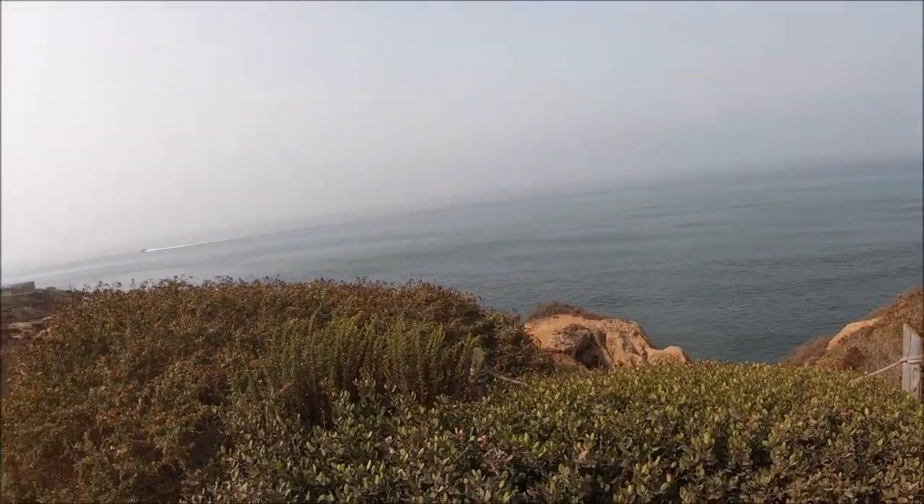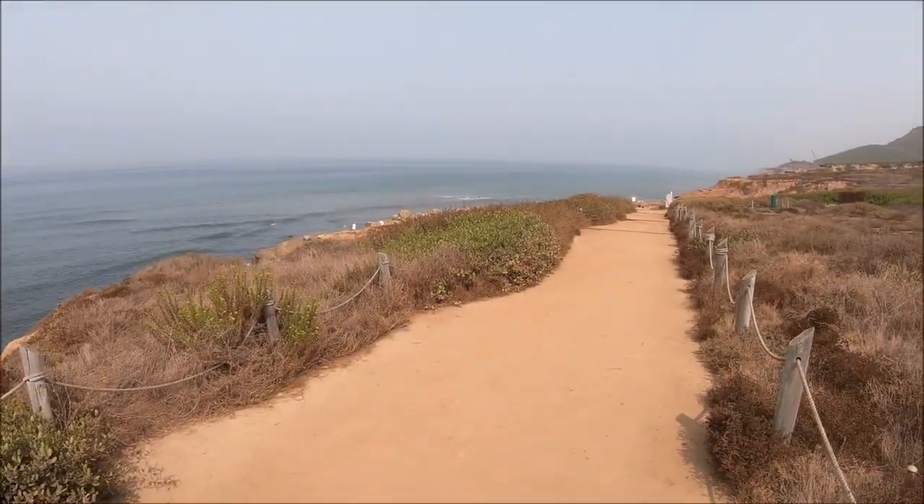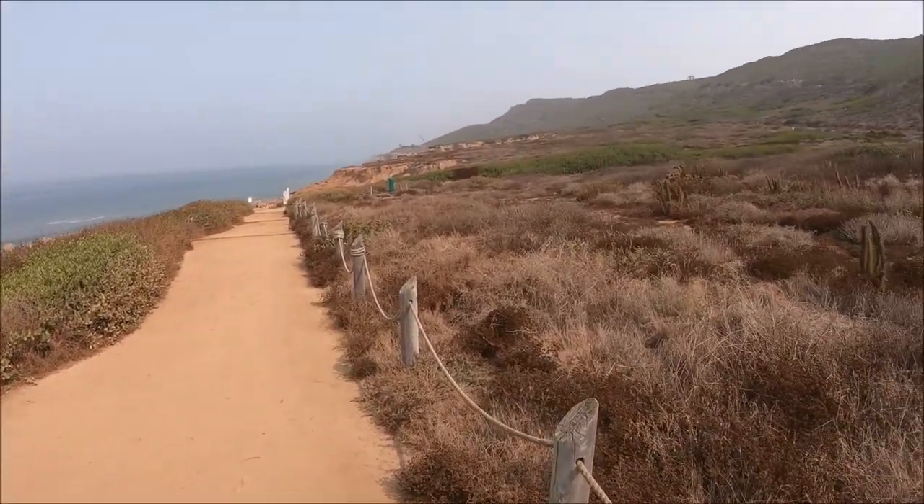I finished up at the Fort Rosecrans Cemetery and drove down here to Cabrillo National Monument. Right now I'm on the Tide Pools Trail, so we'll see what we can find here. This is a beautiful spot — it's just right at the end of Point Loma and the trail goes right along the ocean here.